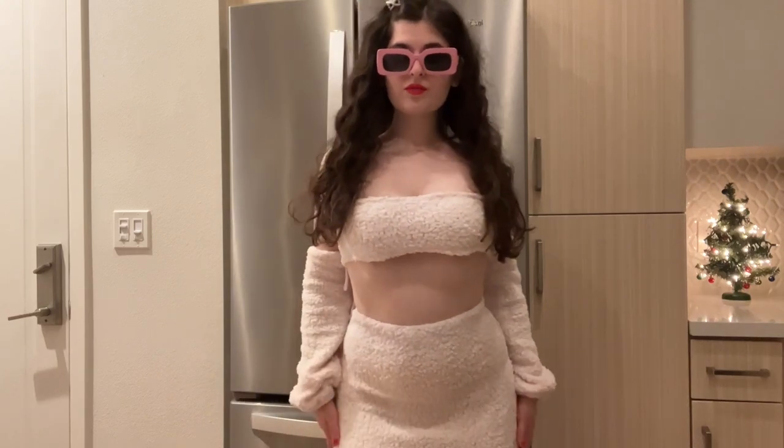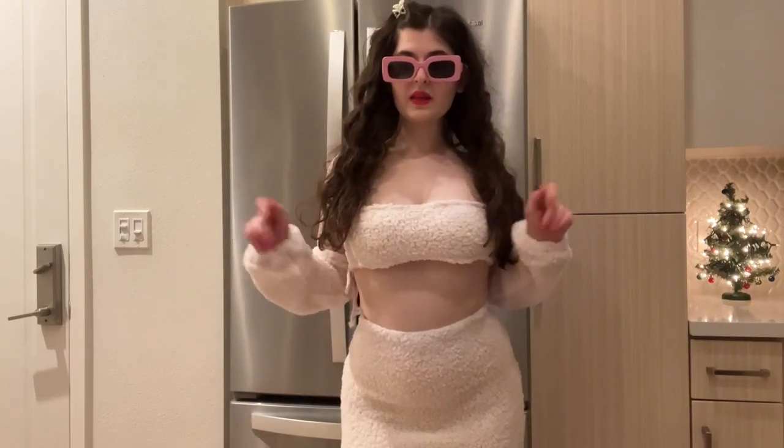So comfortable, so cute, so soft. I love it. I love the sleeves too.